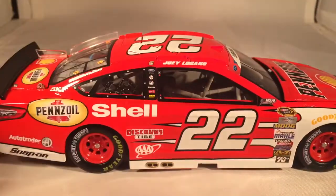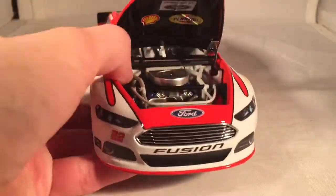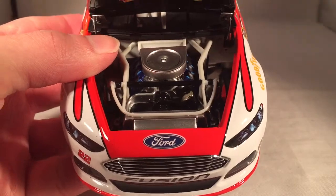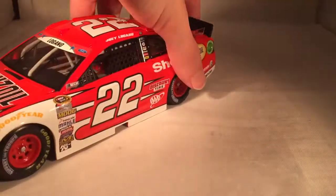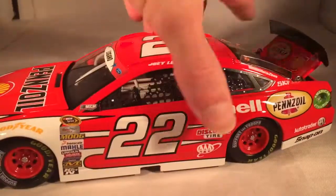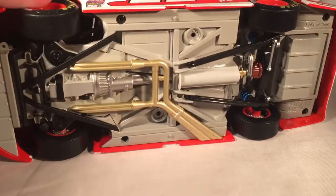Down the other side it's the same as usual. Take a look under the hood — it says Shell Penzoil and 'Powered by Ford,' and there's the engine detail if you want to see that. Under the deck lid, which is very stiff, you can see your typical fuel cell and such back there. The roof flaps do in fact open, and there's the underside of the car if you want to see that.